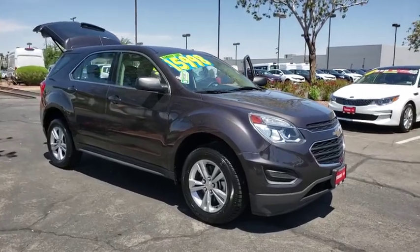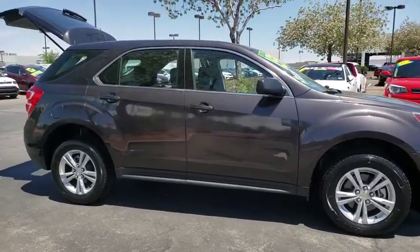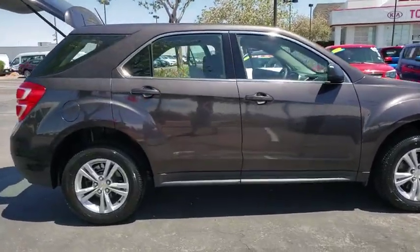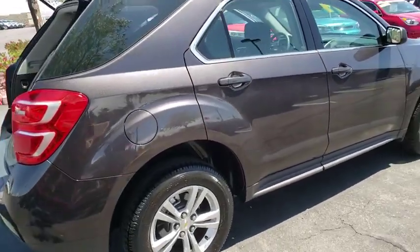The 2016 Chevrolet Equinox. Fuel efficiency, safety, and value equals the Chevy Equinox. This vehicle has less than 45,000 miles. Here are some of this vehicle's great options.